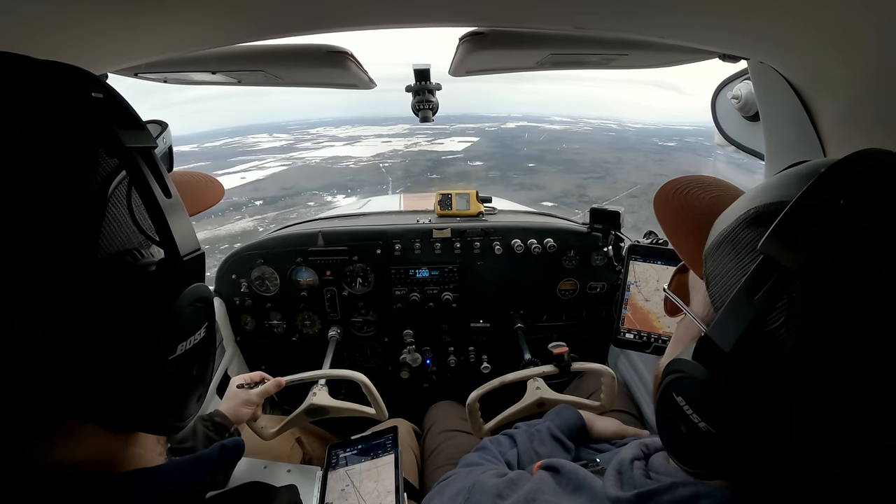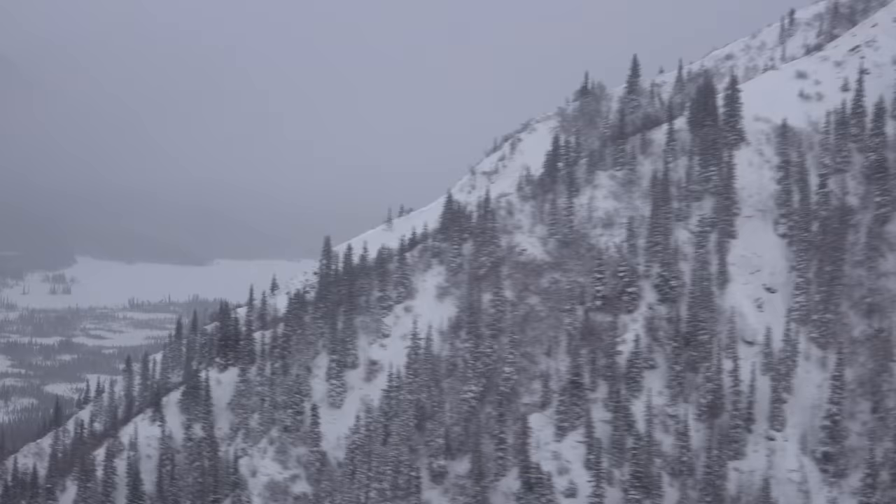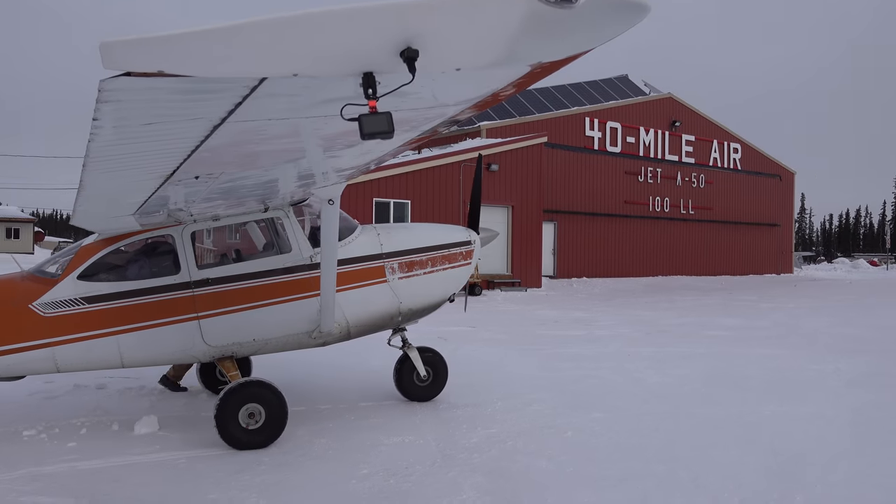I've got a crazy idea and it involves flying this 1963 172 over 3,000 miles through some of the harshest terrain that Alaska and Canada have to offer, and we'll be doing all of it in the wintertime. The whole idea? Get these avionics upgraded and bring this thing into the 21st century. 3, 2, 1.